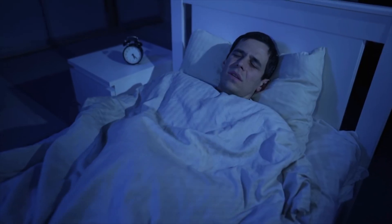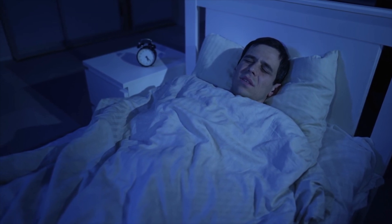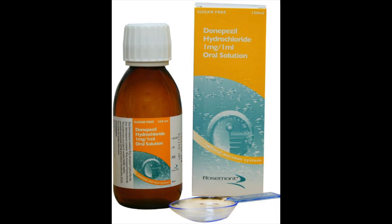Some people choose to take donepezil at bedtime because you may feel dizzy after taking it, but sometimes it can give you bad dreams or make it hard to sleep, in which case you can take it in the morning instead. Donepezil comes as either 5 milligram or 10 milligram tablets. The usual starting dose is 5 milligrams once a day. It also comes as a liquid where a 5 ml spoonful contains 5 milligrams — equivalent to one tablet. After a month, the doctor may increase your dose to 10 milligrams once a day.